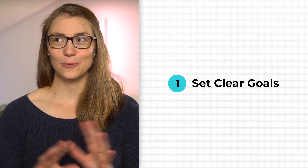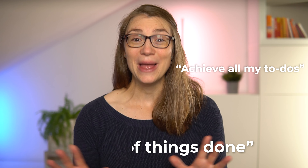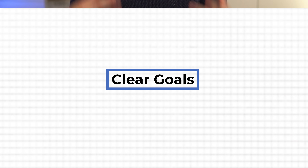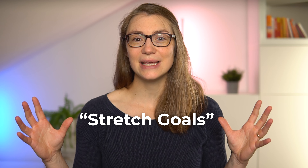Step number one is nothing new, but unfortunately I see very few colleagues or clients doing this. It's all about setting clear goals for that day. With clear goals, I do not mean something like 'be efficient today' or 'get a lot of things done' — that's way too unspecific. Clear goals should be unambiguous, very specific, challenging but achievable. Some call these stretch goals: goals slightly over your current capabilities but still achievable with enough effort.